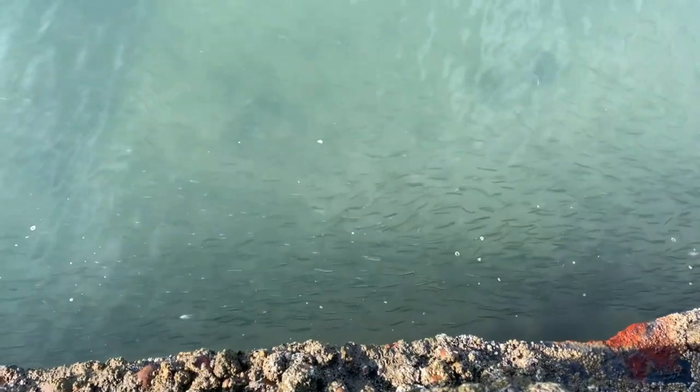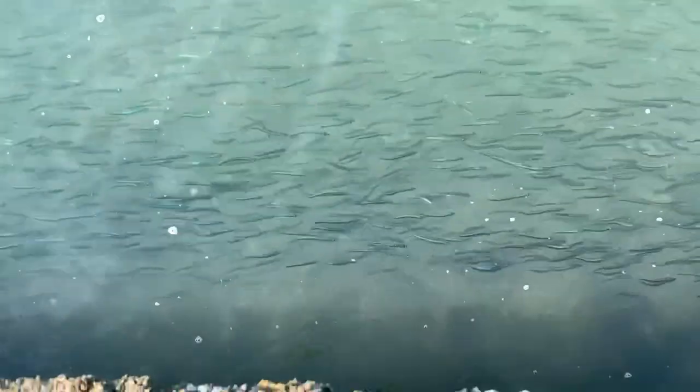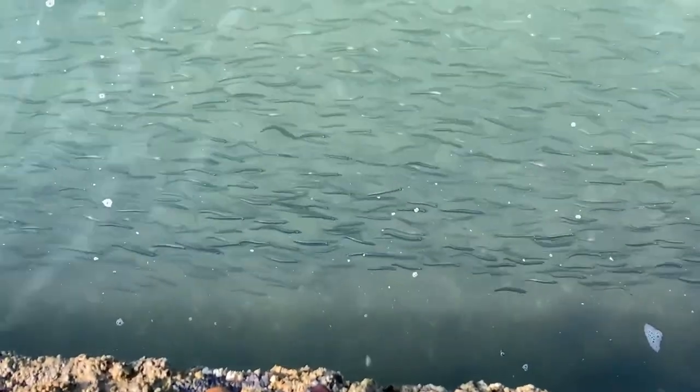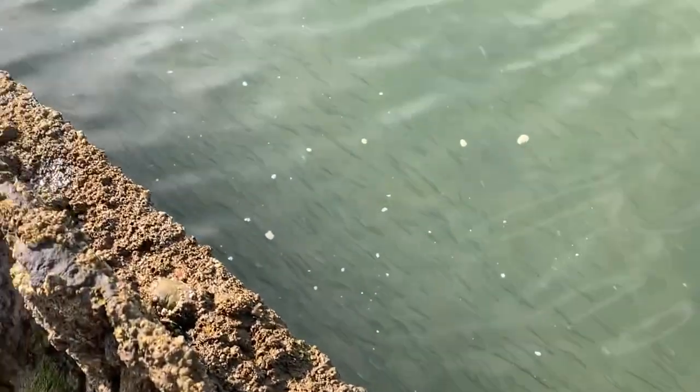There are absolutely thousands of them out there - they just keep going.